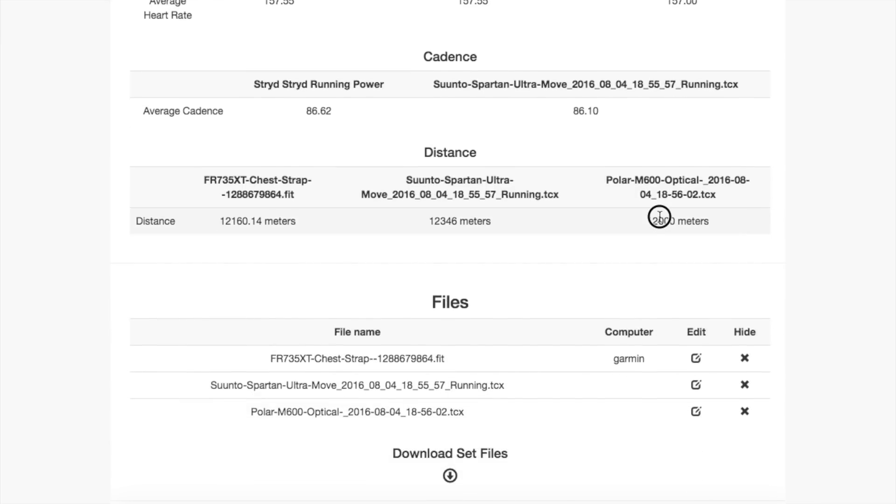Looking at the distance comparison — everything's shown in meters. The 735XT came in at 12.1K (12,160 meters), the Suunto Spartan came in at 12.3K, and the Polar M600 came in at almost exactly 12K.